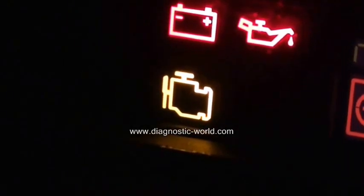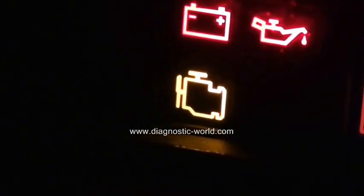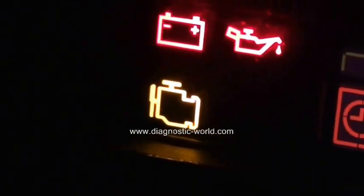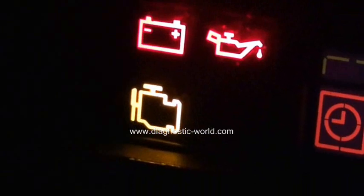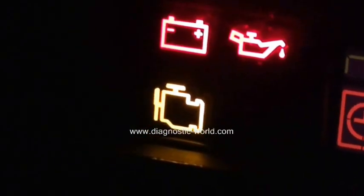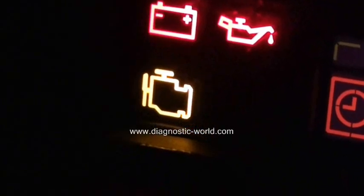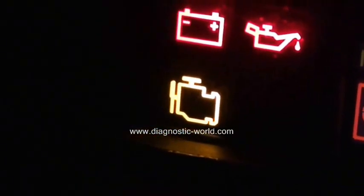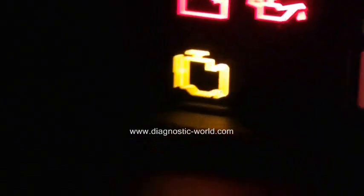It's what's known as the engine management light, EML light, or simply the engine light, depending on which vehicle you're in. It can mean a few different things — on some vehicles it means engine diagnostics, on others it means emissions control.